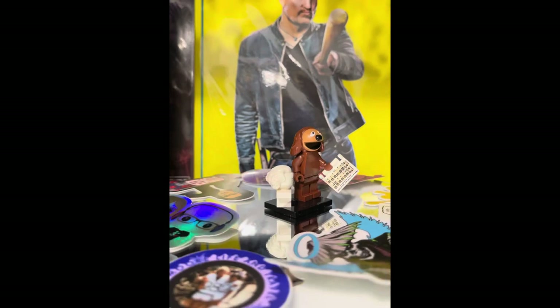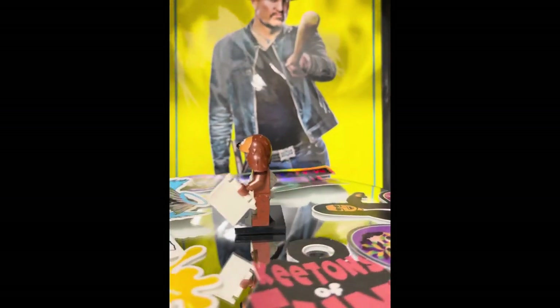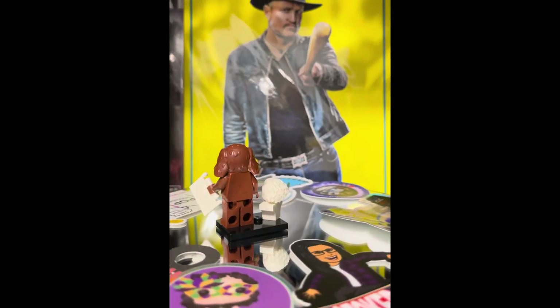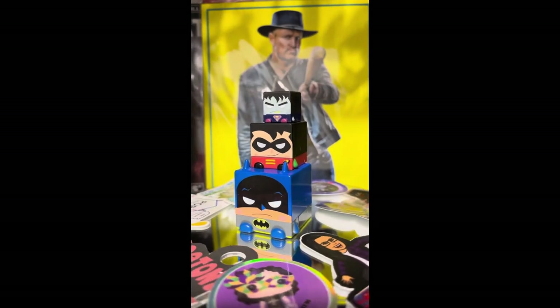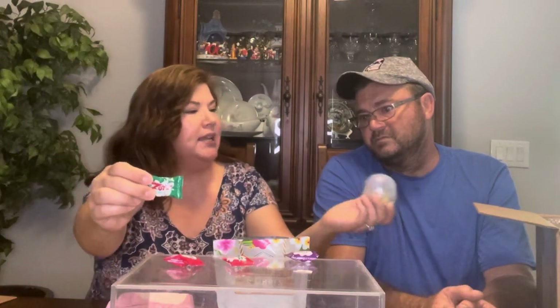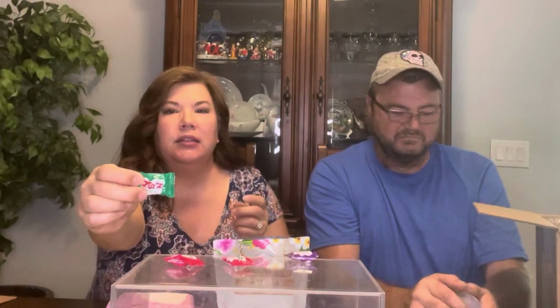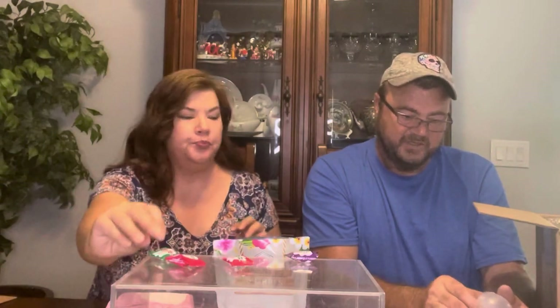Oh, these are our minis. How cute. So we got a Muppet. We have a DC mix and match head. We got these zots, which are yummy. I really like these.